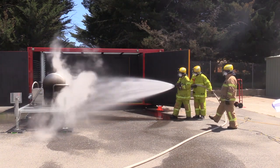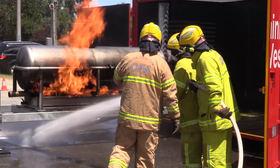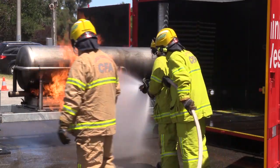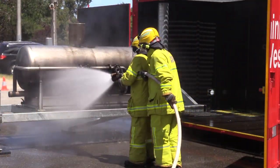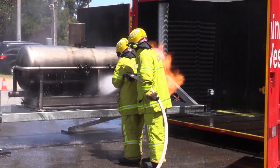The mobile prop project started in 2013 with the initial purchase of three mobile props. This was as an outcome of the Jones inquiry post Black Saturday. The idea was to provide realistic hot fire training to volunteers at a location close to their home station.